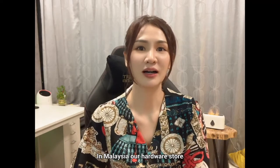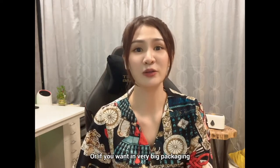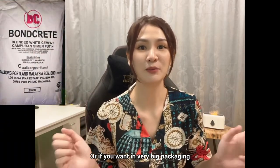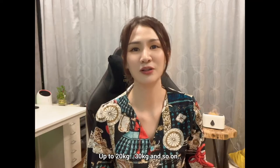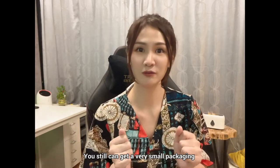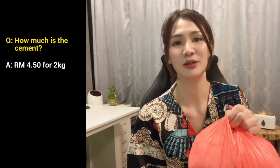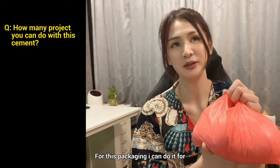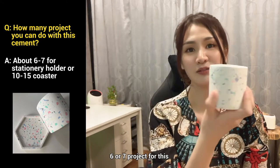In Malaysia, our hardware stores sell cement in 1kg or 2kg packages, or if you want very big packaging for renovation use, they sell 20kg, 30kg, something like that. You can also get very small packaging from Shopee or Lazada for 500g. For this 2kg, I bought it for RM4.50, which equals about $1.50. I can do maybe 6 or 7 projects with this.